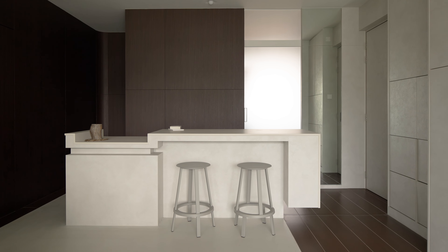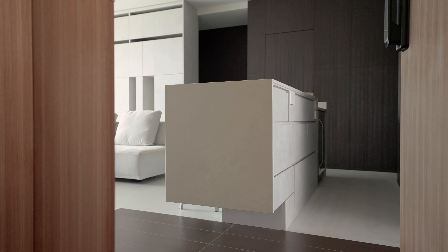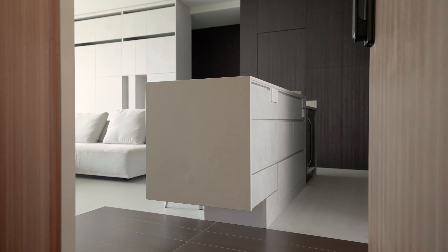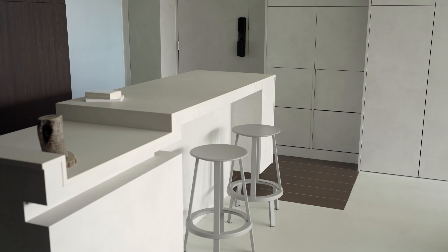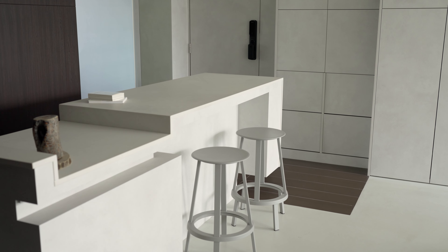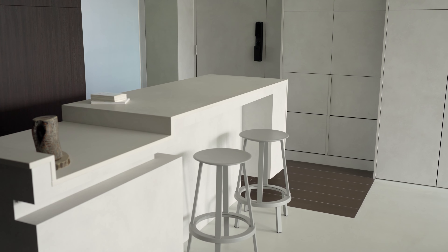The main door opens directly into the apartment, so we had to design an entry foyer that wasn't there in the first place. We shaped the area by using the island counter to cantilever towards the entrance, as if gesturing a pause. The shoe cabinets are shallower than the rest of the storage cabinets, which helps to suggest a transitional space as well.